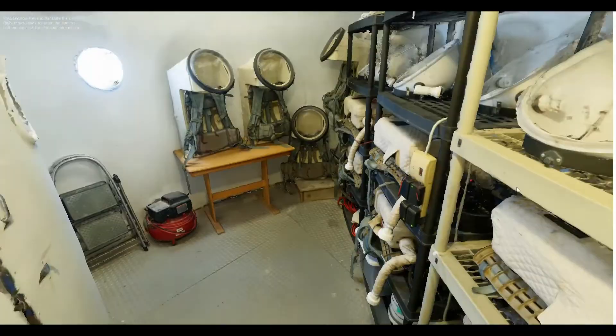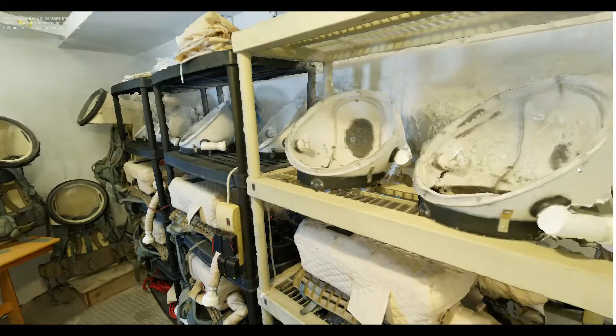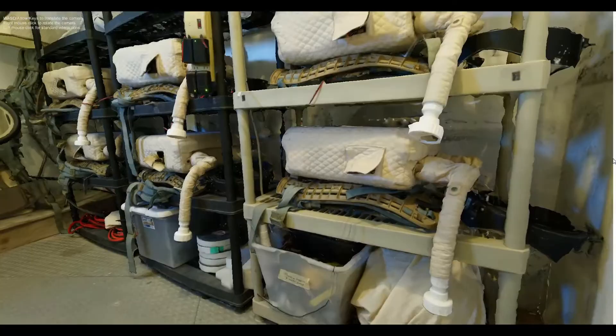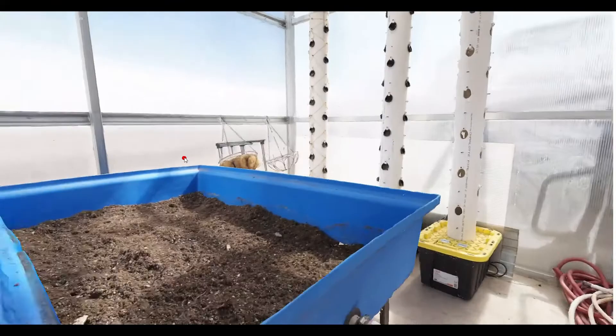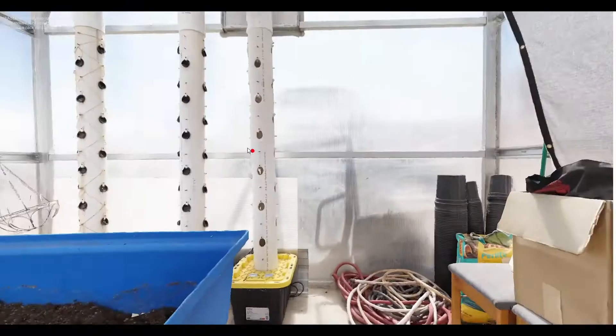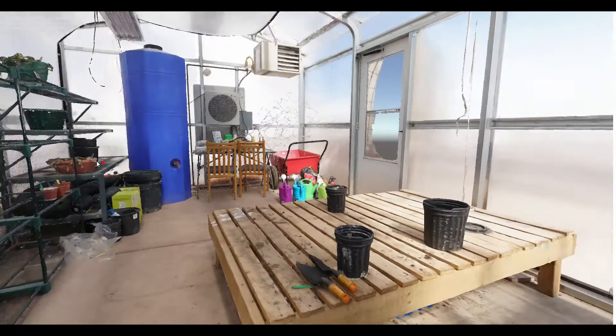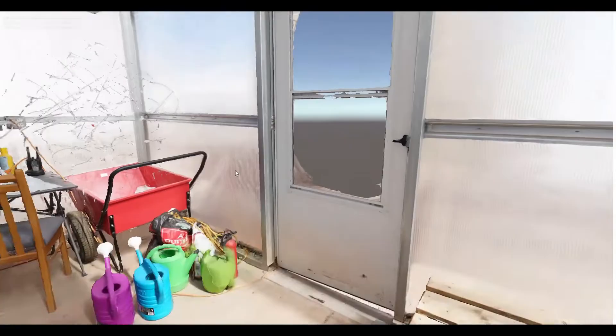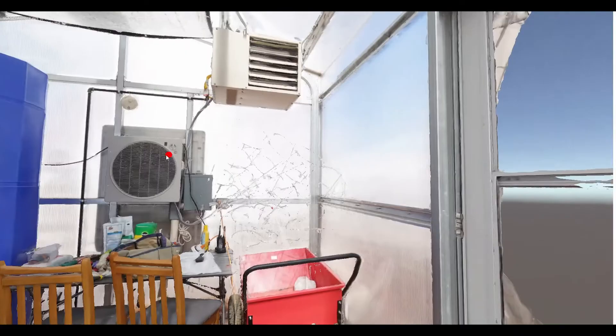Here you can see our airlock and EVA prep rooms, where our crew members prepare to go outside the base in their simulated spacesuits. Here is our GreenHAB, where horticulture activities are done throughout the field season. It's a little empty now, but it serves as an ideal canvas for us to create some VR training using 3D models of plants that will layer on top of the environment.